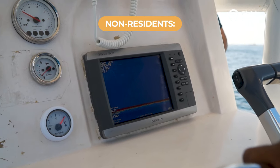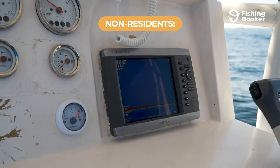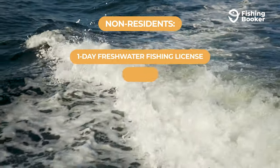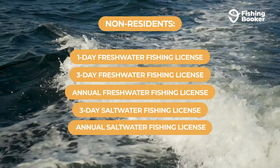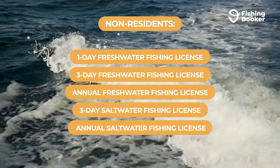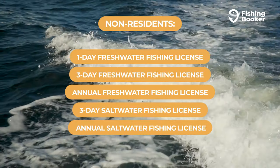Non-residents born in Mississippi are able to take advantage of the lifetime licenses the state offers, and you'll also have the option of 1-day, 3-day, and year-long freshwater licenses, along with 3-day or year-long saltwater permits. These are around triple the price of what residents would pay, but still affordable enough if you're coming to focus on fishing.